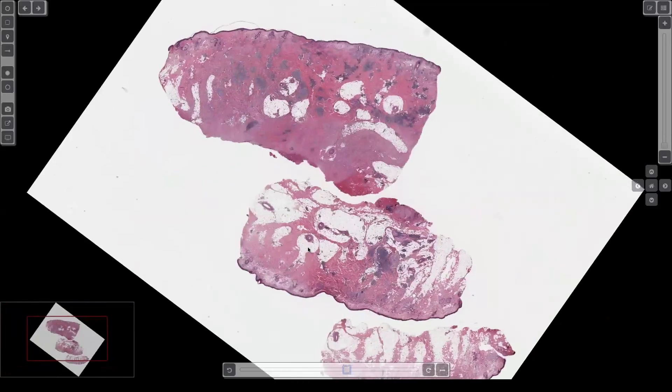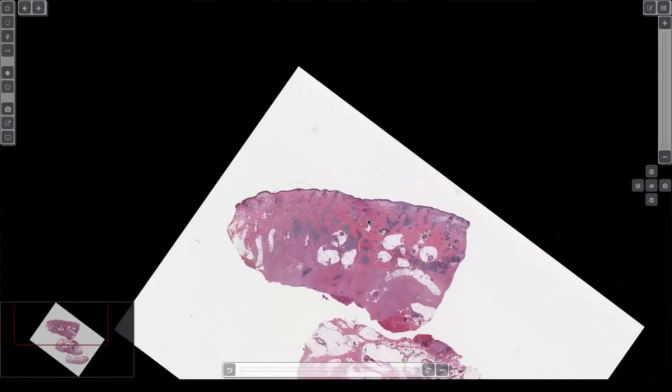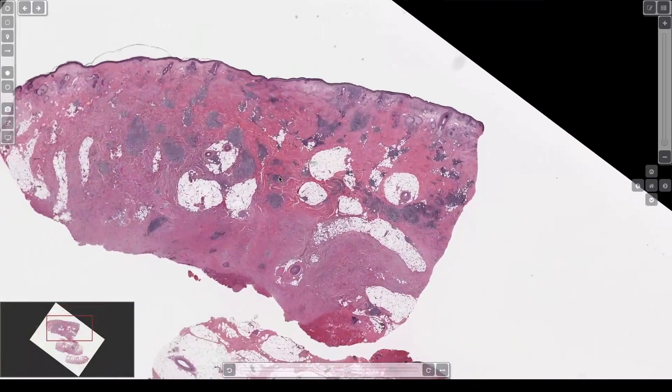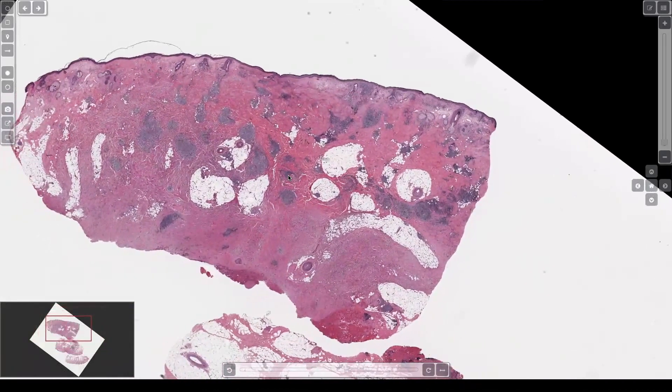Here we have an excision. Can anyone tell me the diagnosis? I'll give you a hint — it's an 80-year-old on the scalp. You're probably thinking of one diagnosis; maybe in real life there are other things. I appreciate the thought of angiosarcoma, but no. Look up here — this is solar elastosis.